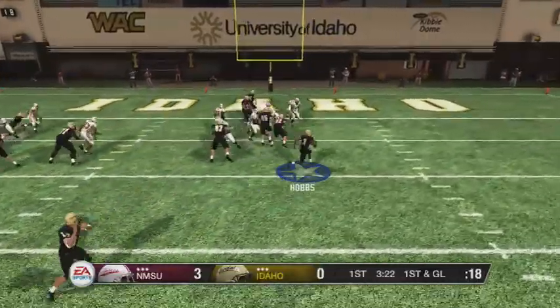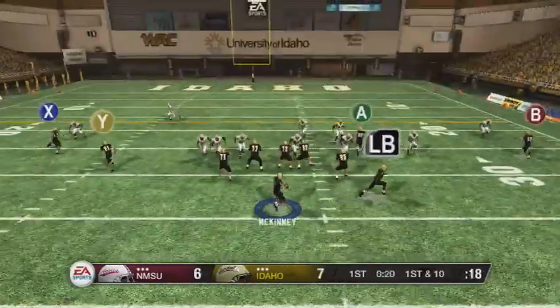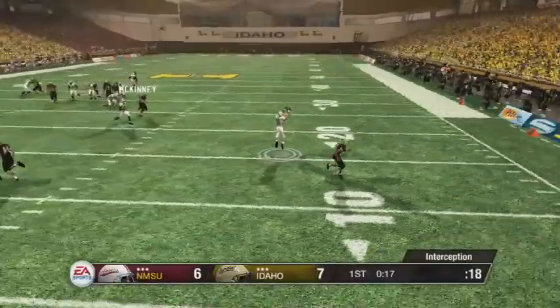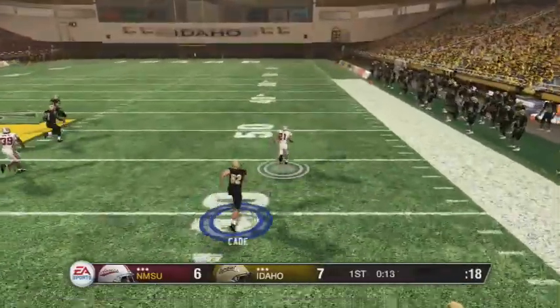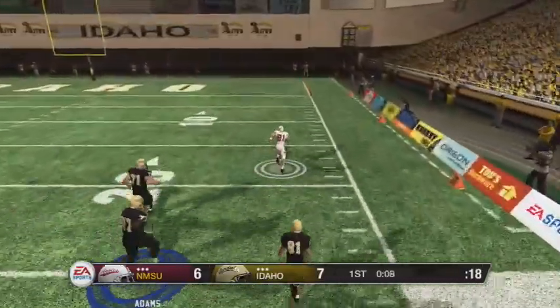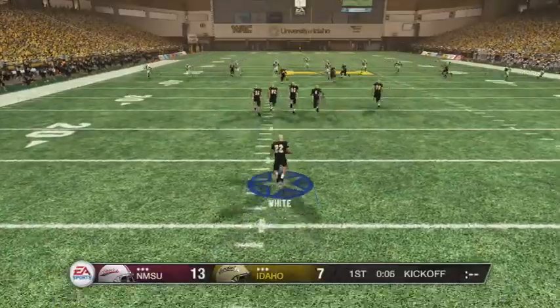This next game is probably the most exciting one of the series so far. Hobbs takes it to the house to make it 7 to 3. They hit a field goal, and then on our next series at the end of the first quarter, we throw a pick — and it's a pick six, because that's what we love to do. Our QBs find ways to throw it to the other team.